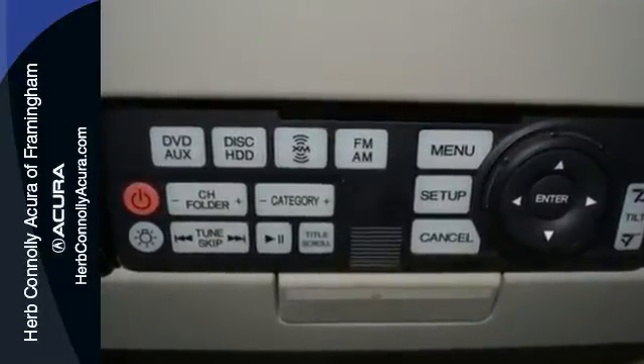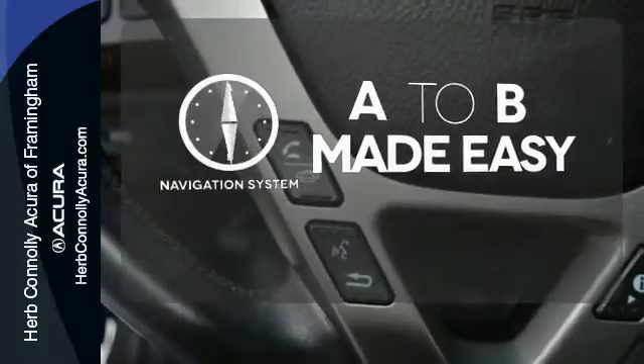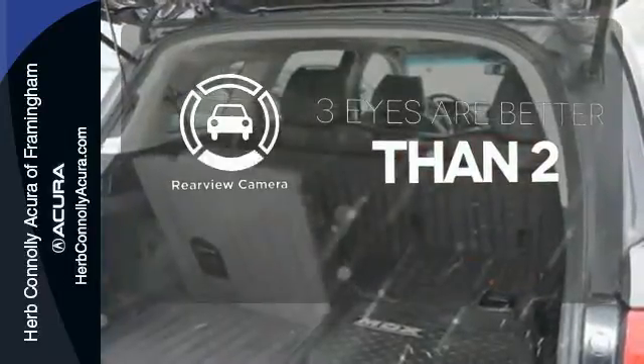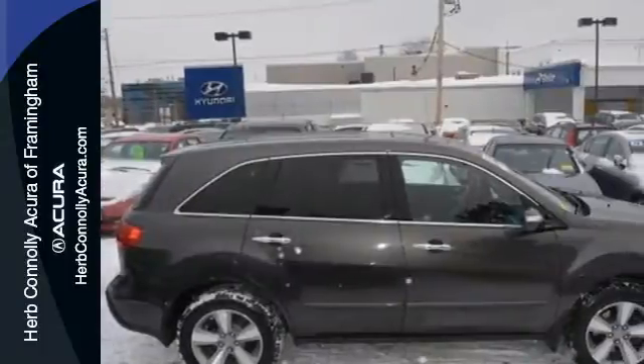Safety is assured with its ventilated front and rear anti-lock brakes and multiple airbags. Never feel lost again with the navigation system. Wrap yourself in the comfort of heated seats. The backup camera gives you a clear picture of what is behind you. Offering superb performance and luxury, test drive this Acura today.